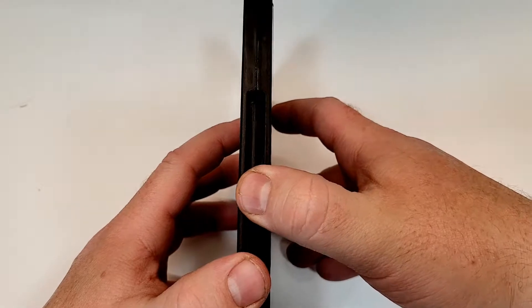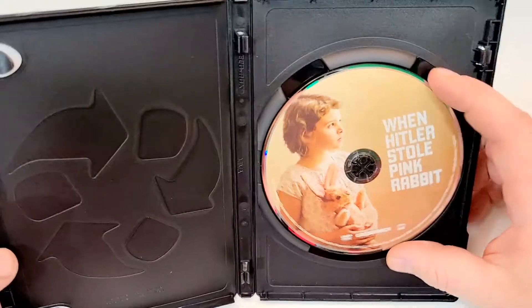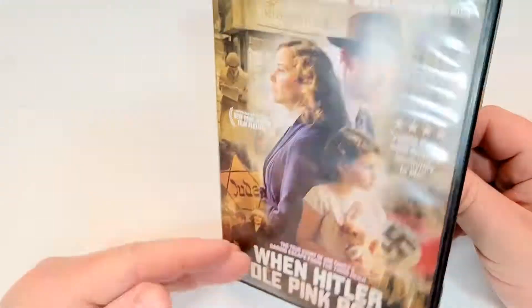If you've seen this one, leave your thoughts down in the comment section below. Let's check out the inside — and inside there is a DVD. And I guess that's kind of that cover image there.